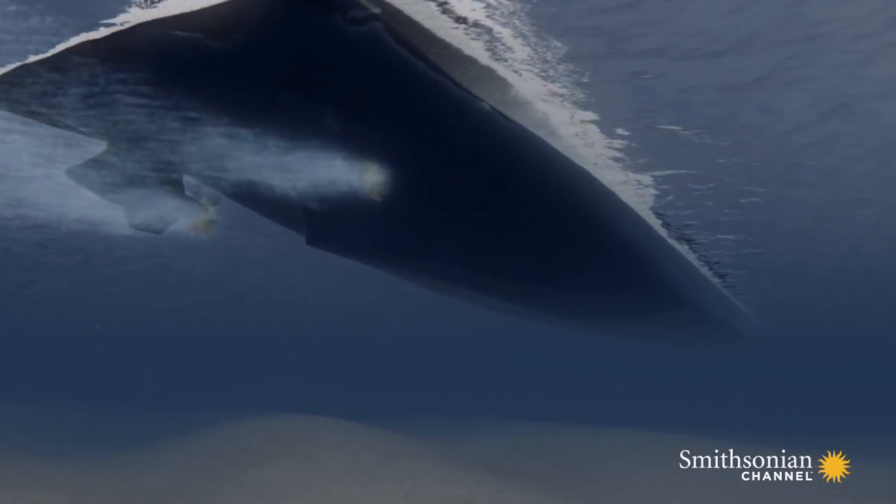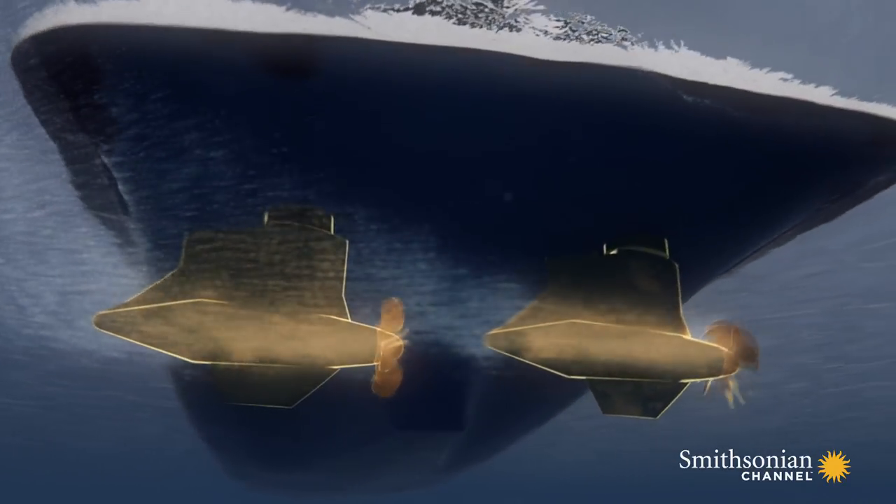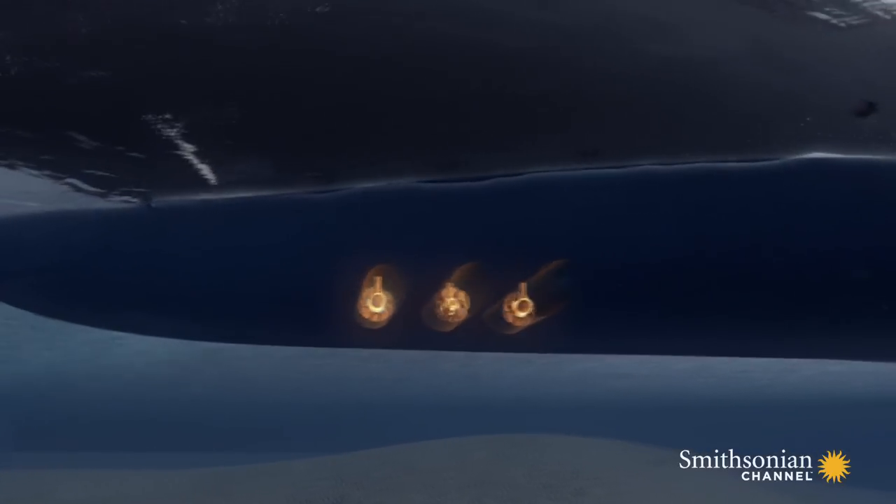Slowly, Vista begins to make a full turn. Beneath the stern, its two propeller units rotate to pivot the ship. Meanwhile, at the bow, three thrusters join in to complete the maneuver.